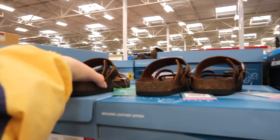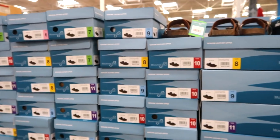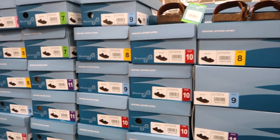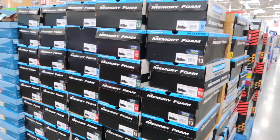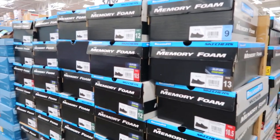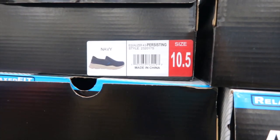They have some sandals here. They're genuine leather — aren't those adorable? They have black and brown and they're $16.98. I didn't realize that Sam's Club sold Skechers. This is Skechers with memory foam for $34.98. There's this style and this style.